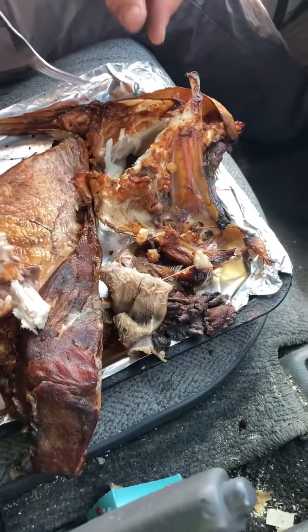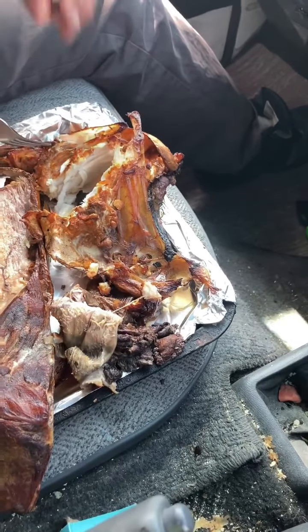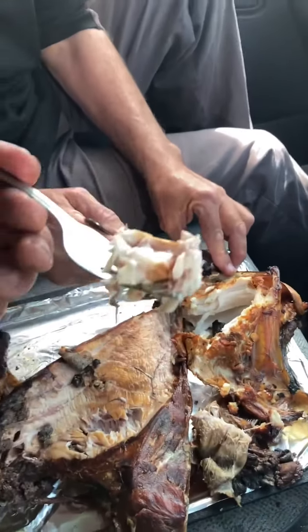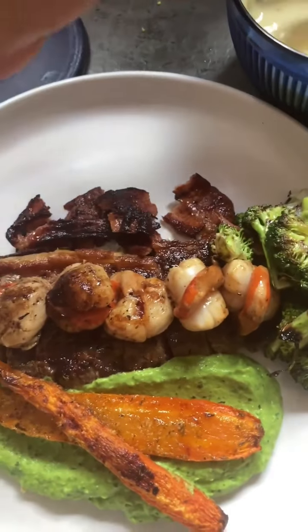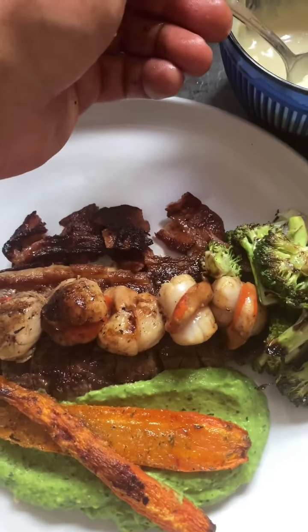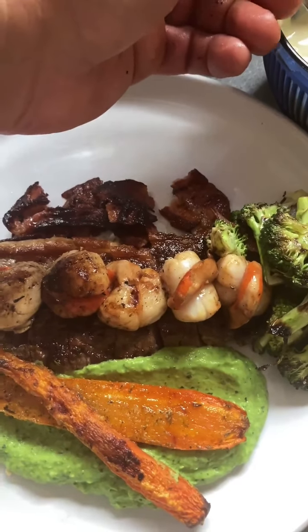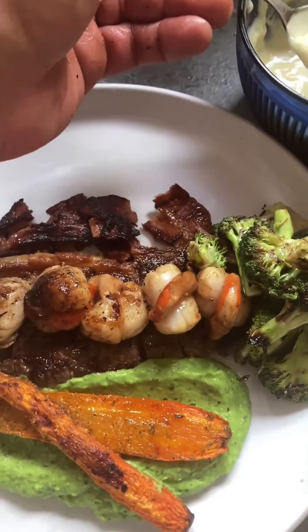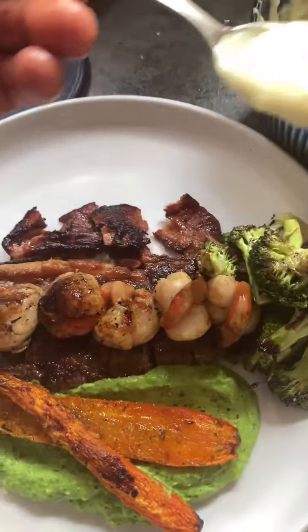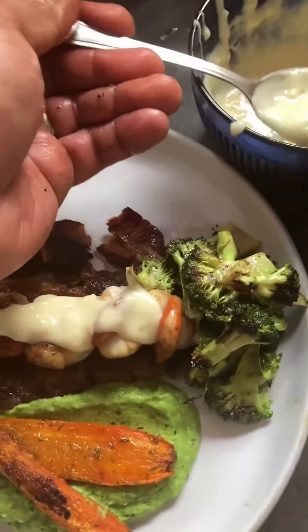Quite smoky. But that's us whanau - beach cook ups. If you're down here and you're following us on catch and cook, you should come down and have a feed with us. Sirloin, and then grilled scallops, broccoli, mushy pea with avocado and mint, and some sour cream, some roasted carrots, scallops, and some beautiful seafood sauce, cheese sauce. Beautiful.